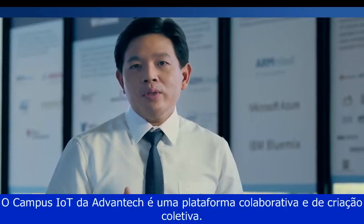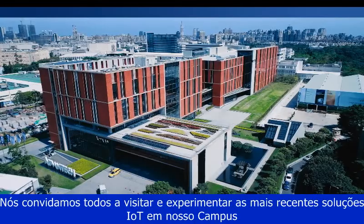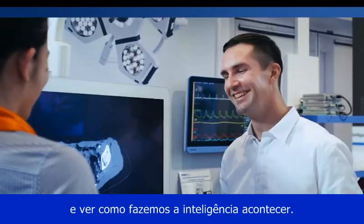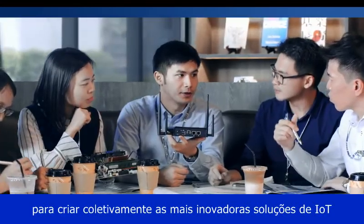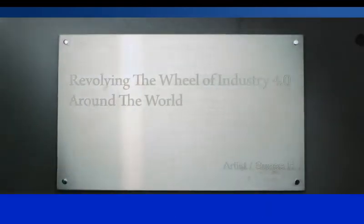Advantech IoT Campus is a collaborative and co-creation platform. We welcome everyone to visit and experience the latest IoT solutions here and see how we make intelligence happen. We sincerely invite all our partners to co-create the most innovative IoT solutions and applications together with Advantech. Thank you.